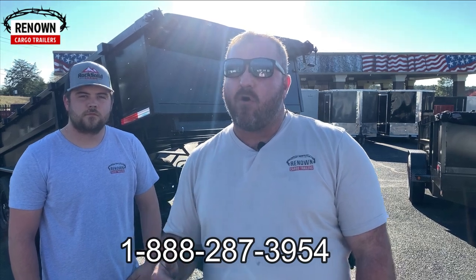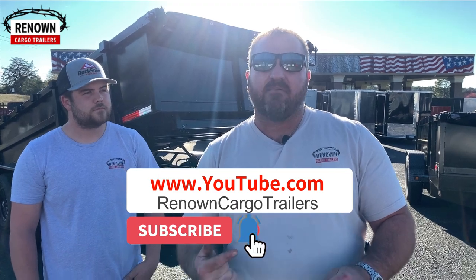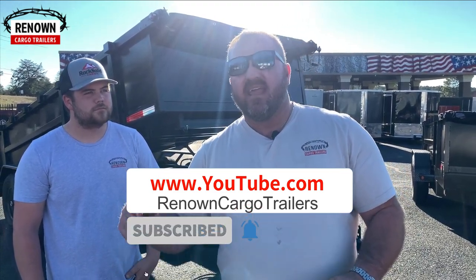Give us a call at 1-888-273-9954. You can check out our website at www.renowncargotrailers.com. Also subscribe to our YouTube channel — hit the like button, the notification bell, and subscribe. We do enclosed trailers, open utility trailers, dump trailers, goosenecks, and flatbed trailers. Whatever kind of trailer you need, give us a call at Renown Cargo and we will give you a superior product at a phenomenal price.